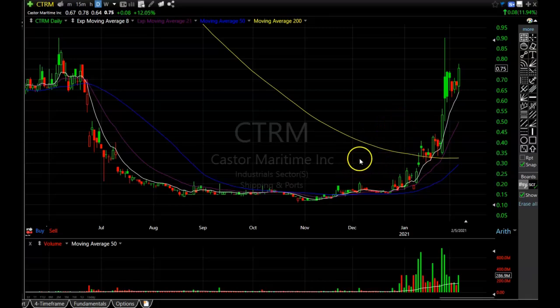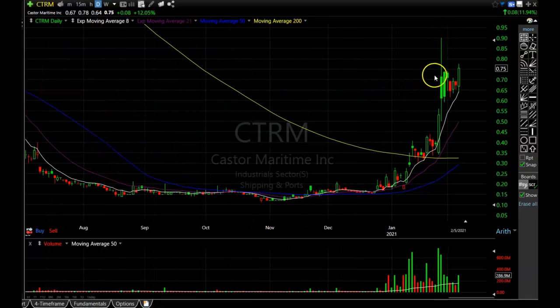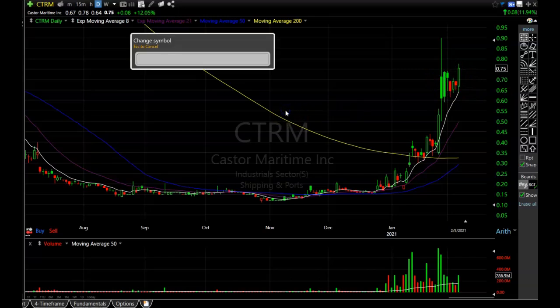Next is CTRM — Caster Maritime. Some of the Patreon guys were talking about this sector weeks ago saying how bullish it looked, and these things are just starting to explode. CTRM is a little long in the tooth, but I wanted to show it because when you're buying an extended stock, this is how I like to do it: once they get extended and hold those highs until the 8-period EMA pulls up to it, I like to buy when they touch that line. That's when the next leg up often starts — picture perfect entry for an extended stock.